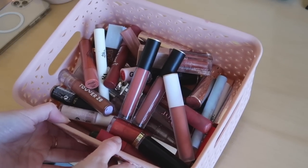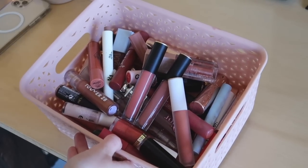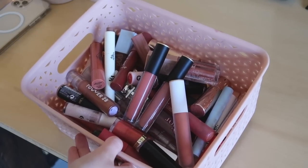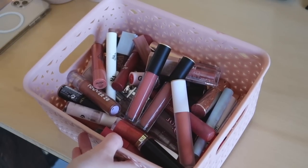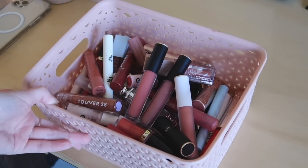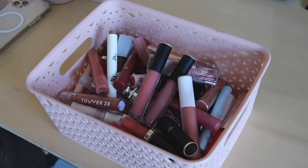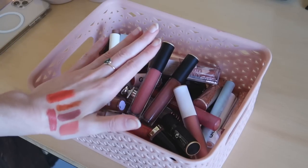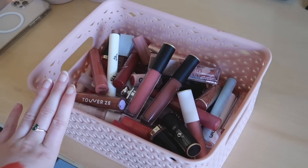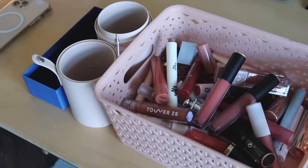Looking at this just makes me so excited. It feels so good to declutter and really just have your true favorites out and ready to use. Some of you might think this is still so many lip products, but lip products are the one thing I truly collect because they just excite me — I love lip products! Now I need to figure out how to organize these. I usually do it by brand, but maybe I should do it by color — I feel like that might help me.